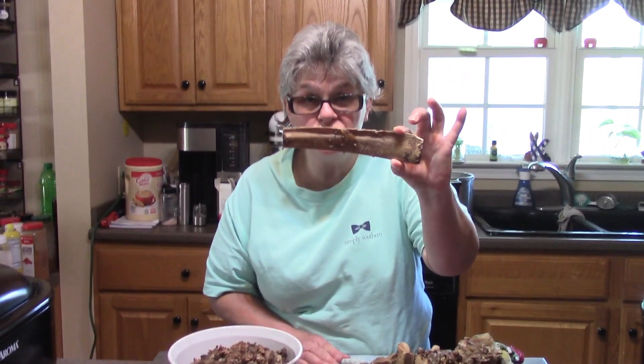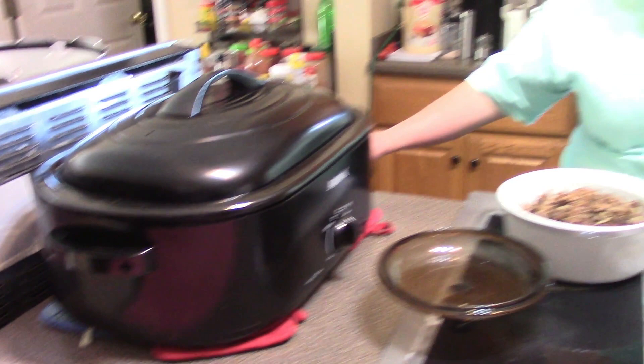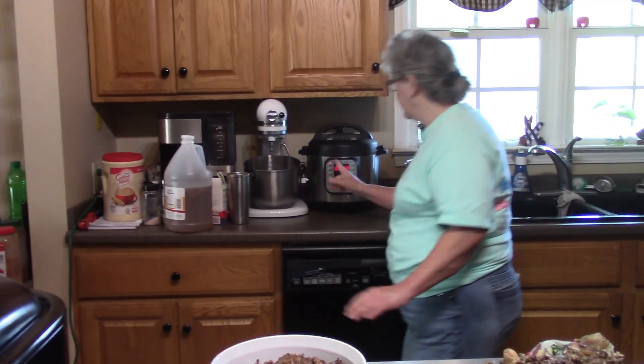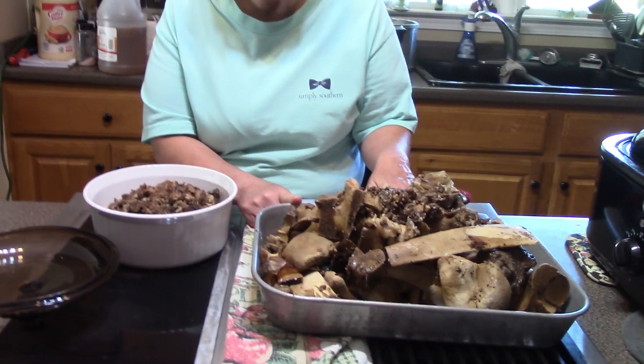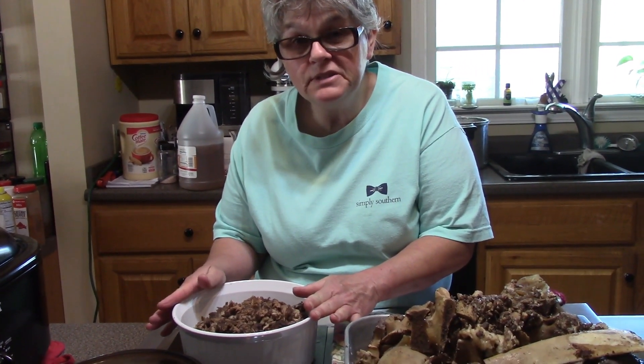They were all about this size right here by the time my husband cut them up. Right now I've got two turkey roasters going that have bone broth in there, and I have my instant pot going with bone broth too. These bones right here — I've picked the meat off the bones and I'm going to give my dogs a treat with some rice in the morning.